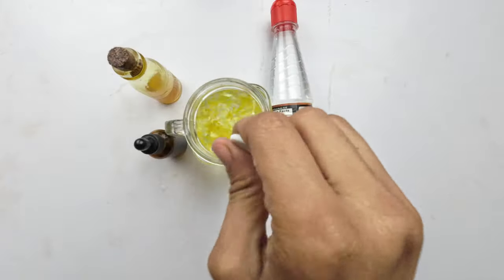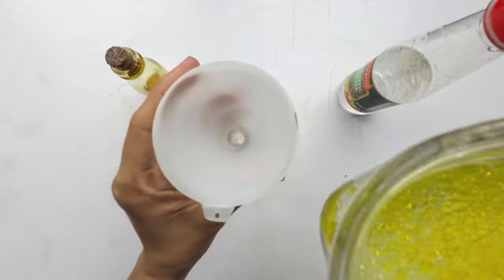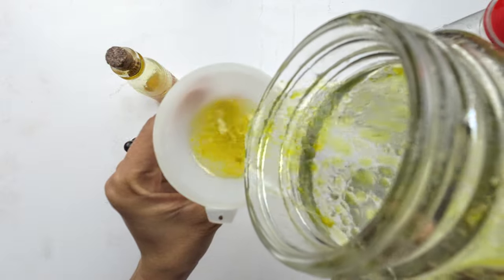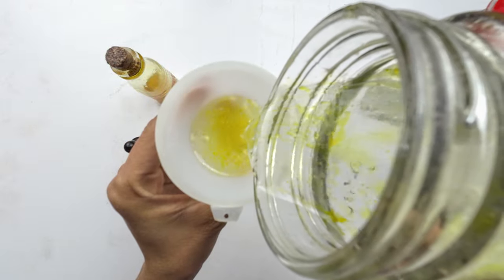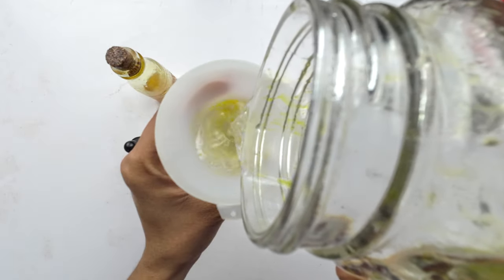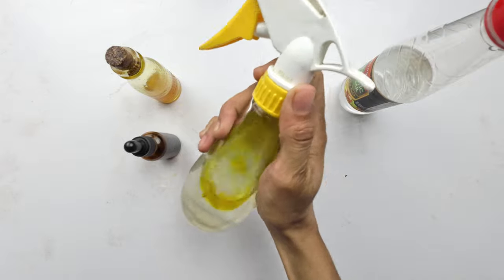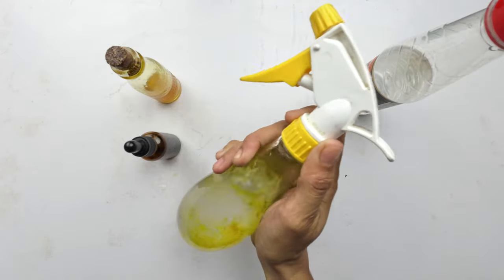Now, let's blend these potent ingredients into a formidable mixture. Transfer this powerful concoction into a spray bottle and crown it with one cup of water. The result? A natural, booklice-banishing spray, ready to be your weapon of choice.